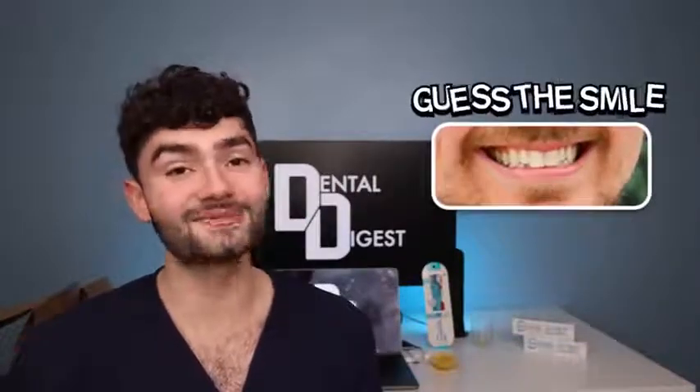Another mystery item added to the concoction. Dude, this is too easy — everybody should know who this smile is. This is Mr. Beast, aka Jimmy.